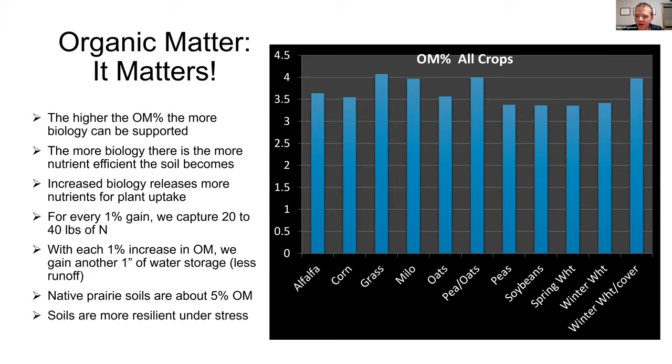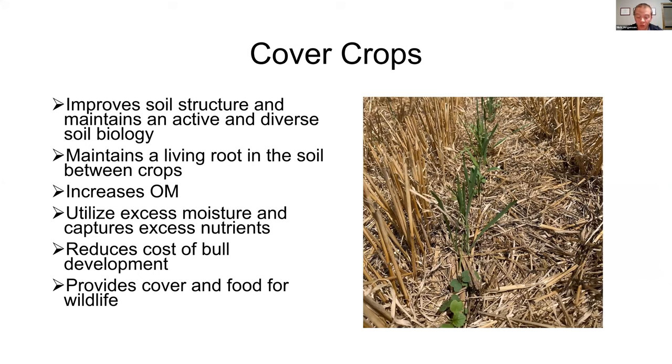Here's a graphic of soil test organic matter on all the crops on our operation. Native grasses are naturally the highest because that's what grows out here. I'm going to drill into the winter wheat and winter wheat with cover bars to go through why we like organic matter and cover crops. We use cover crops as a tool to ultimately build organic matter, but there are many other benefits. Cover crops improve soil structure and maintain an active, diverse soil biology. There's a living root in the soil at a time when we normally wouldn't have it — keeping biological interaction going, using excess moisture, and capturing excess nutrients.